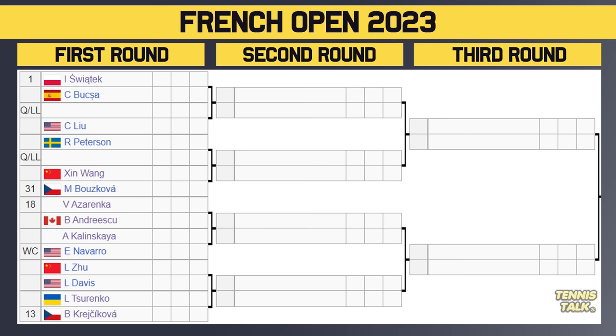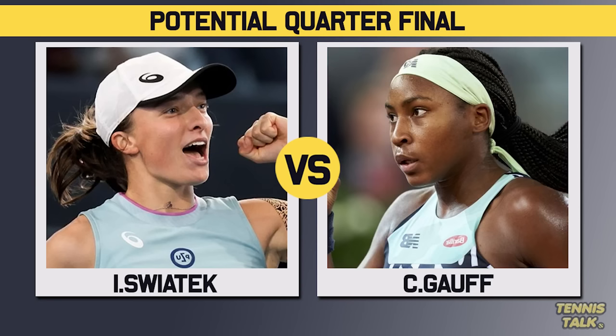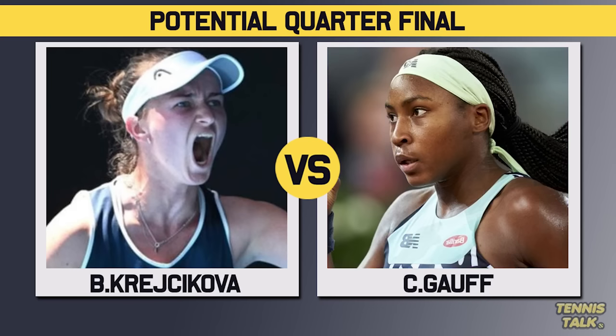If you're a Swiatek fan, you'll like that draw. The toughest opponent is Krejcikova, but she hasn't been in good form lately, so maybe she doesn't even make the fourth round. Azarenka and Andreescu are also very tricky in that section. In the next quarter, Kudermetova, the number 11 seed, takes on Schmiedlova. Then there's Mladenovic facing a qualifier, with Kanepi or Keys in the second round — Kanepi is always a tough, scary player. Kalinina, coming off the Rome final, takes on Parry. Gauff, the 16th seed, is also in this section, having made the final last year.